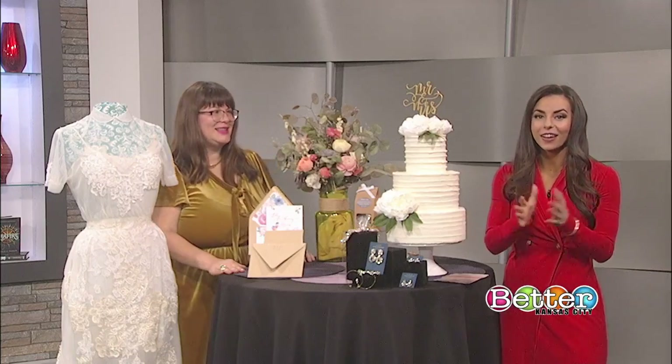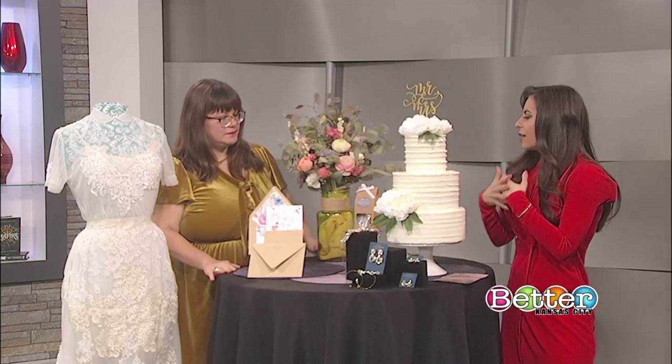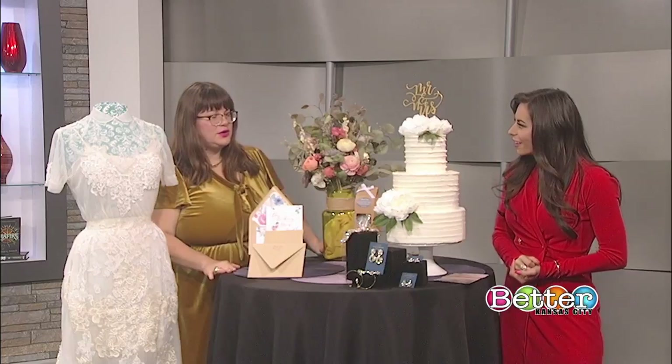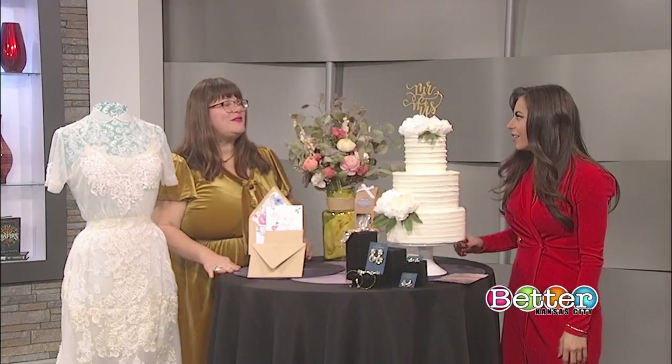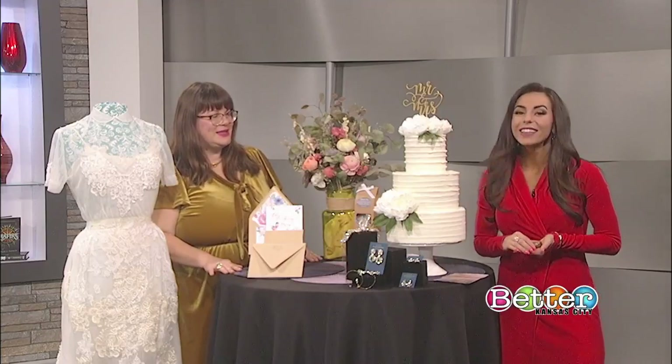Katie knows all of the makers in the Kansas City area. Getting married can really be accentuated by using the maker culture — it will make your wedding so unique. You're supporting small businesses, you'll really get to know these people, and they'll probably become your friends after you use them. It's just a really neat thing to have for your special day. And one of my personal favorites — obviously the toffee maker. Thank you so much.